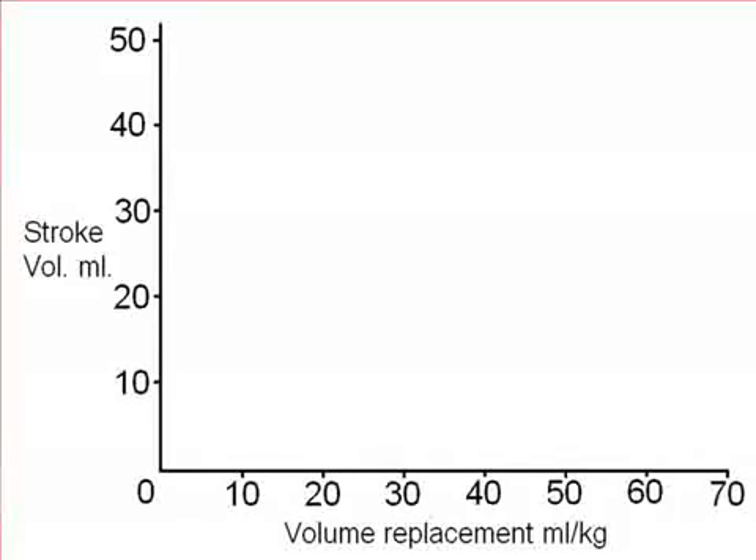Some would suggest that 60 mls per kilo body weight is more appropriate; some say give 20 ml aliquots repeatedly until the child improves. So let's have a look at some septic children and look at their hemodynamics.